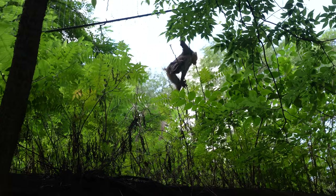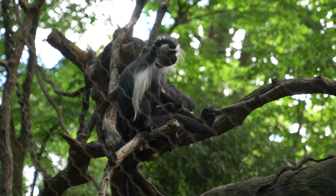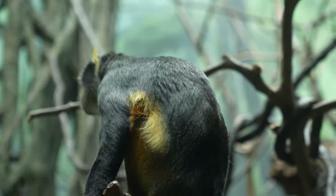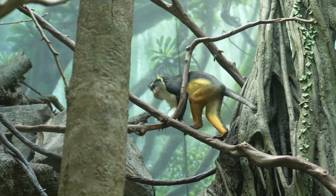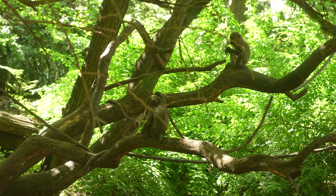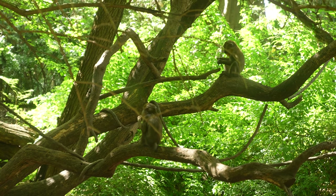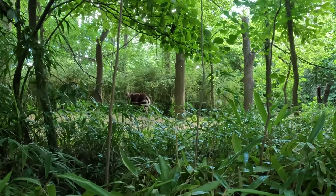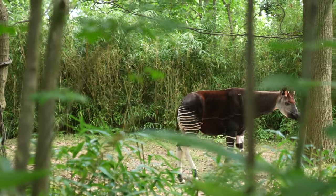In addition to gorillas, there are other animals here too, like monkeys. These are black and white colobus monkeys. And this is a wolf's guenon, found in central Africa between Uganda and Congo. There are also okapi, which look like a cross between a zebra and a giraffe.